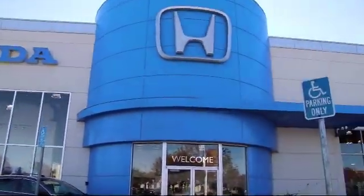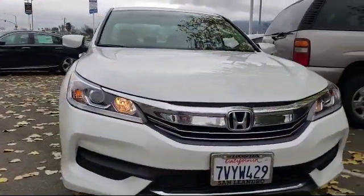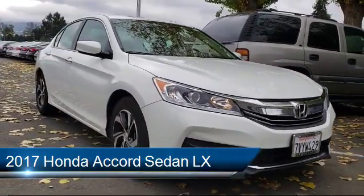Welcome to Ken Harvey's Dublin Honda, and here's a look at another one of our vehicles from our great selection. This vehicle comes equipped with climate control, keyless entry, Bluetooth smartphone integration, and alloy wheels.